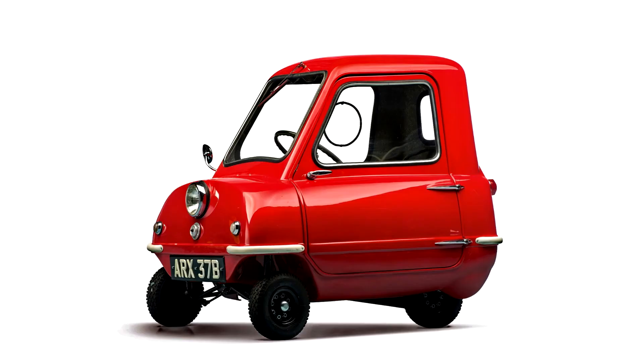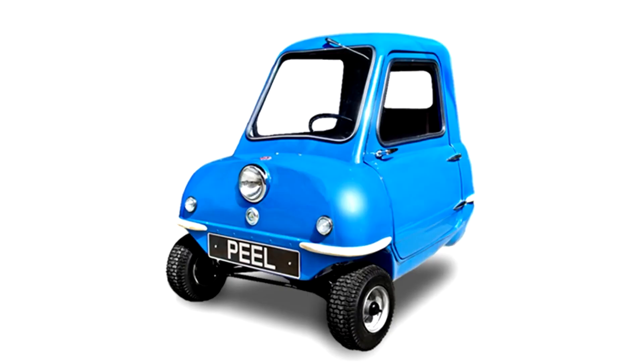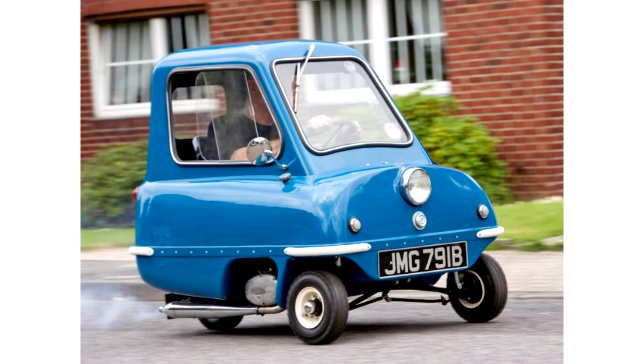The original model has no reverse gear, but a handle at the rear allows the very lightweight car to be maneuvered physically when required. Designed as a city car, it was advertised in the 1960s as capable of seating one adult and a shopping bag. The vehicle's only door was on its left side, and equipment included a single windscreen wiper and one headlight.